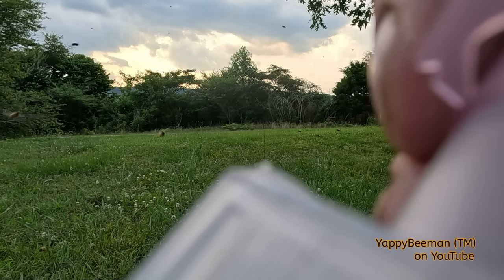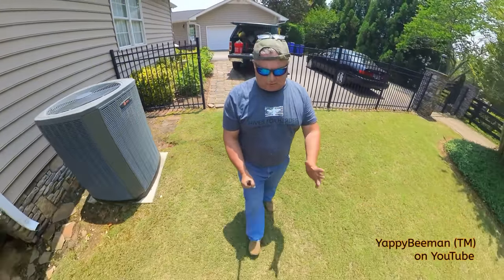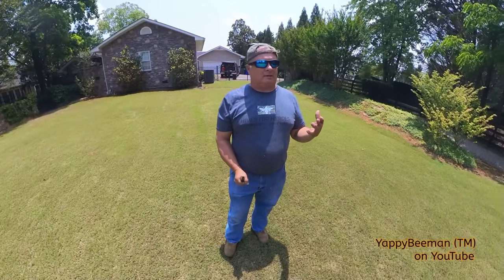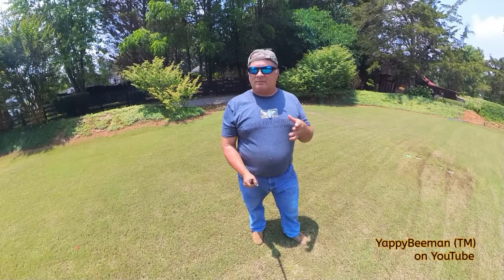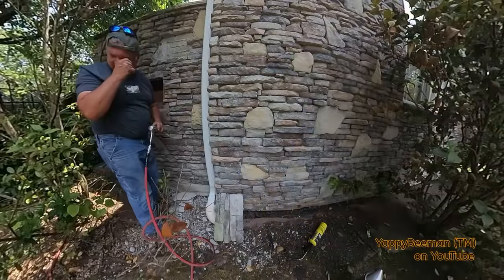I get called to some of the absolute coolest jobs in the world. The customer called and let me know he was up in Tennessee, and really nobody wanted to get into this one. I understand — this is probably one of the most unique jobs I've done in a while, because I'm going to get to tear some stuff up. I've got an air compressor, power tools, and some really cheesy bees right now.